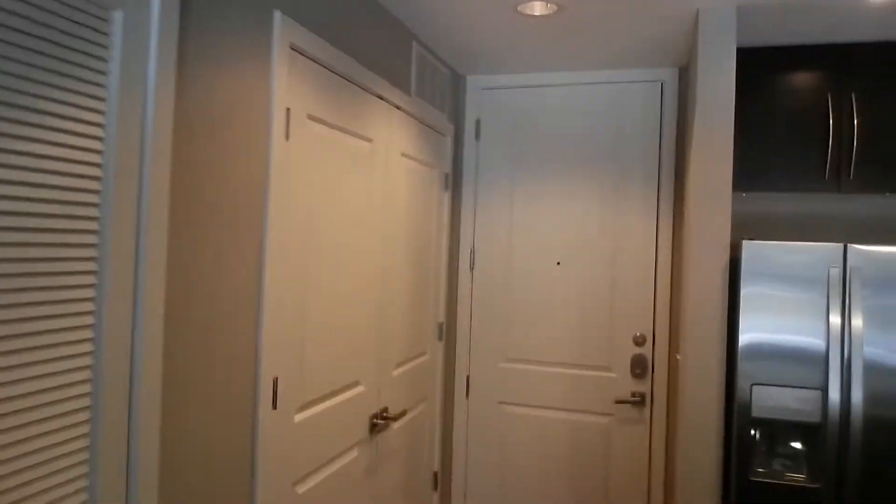Hey everybody, this is Frank Salas with Remax Realty bringing you another one of my Sweet ATX Pads. For more Sweet ATX Pads, go to www.SweetATXPads.com.